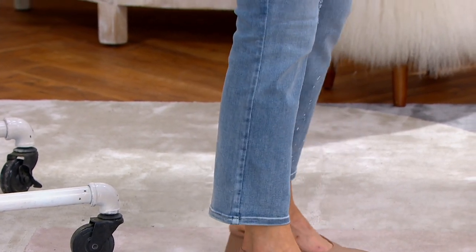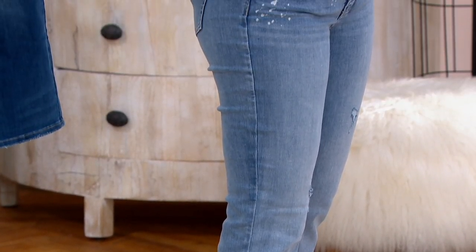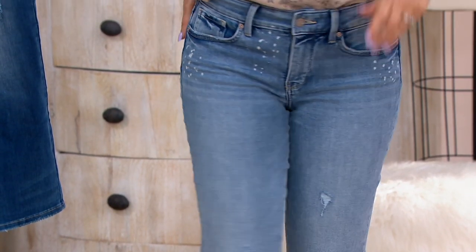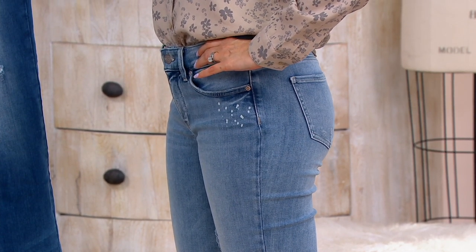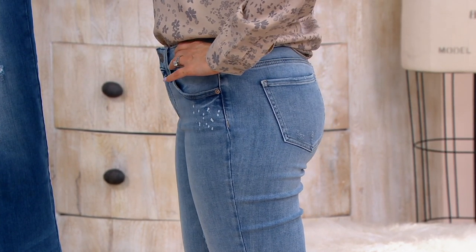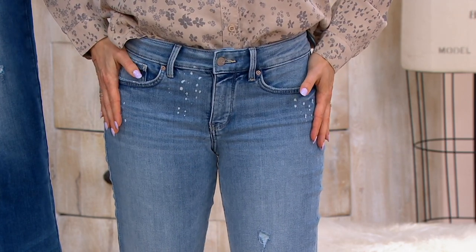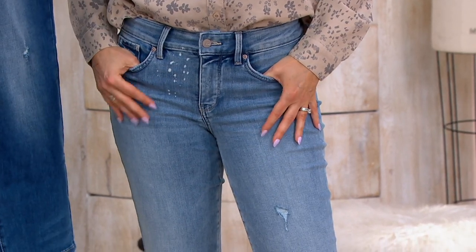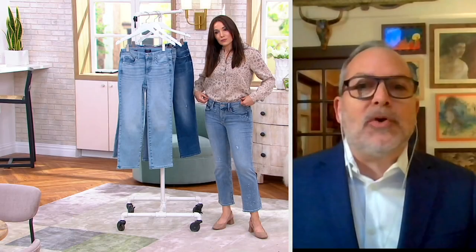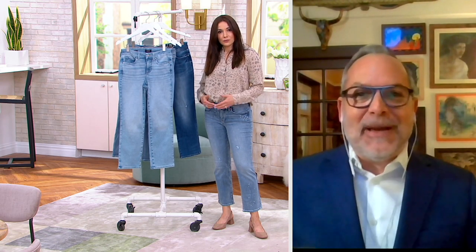I just got two pairs of NYDJ jeans shipped to my house this week — they are the most flattering jeans. That lift technology is no joke. It's no joke — smoothing you in the front, lifting you in the back. The fun part about the two destructive styles, the Sandspur and the Sasha — all that destruction, don't worry, ladies, there's a patch behind it. So it's not going to open up more every time that you wash it. It's not going to be more destructive.